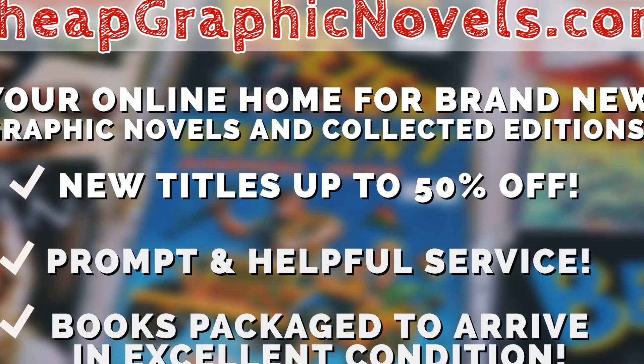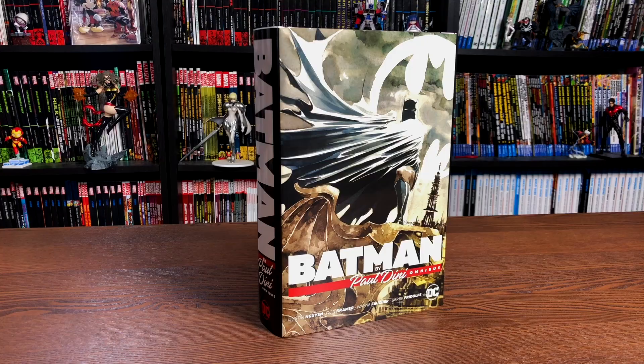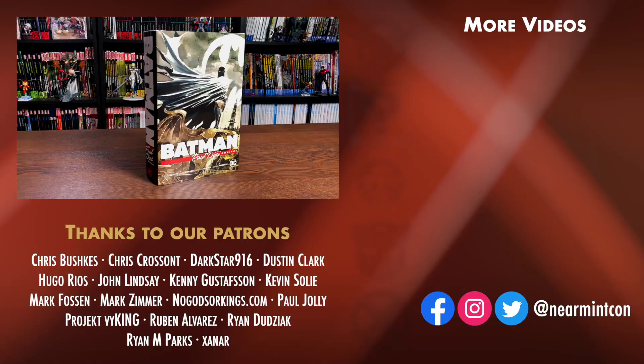That was the build, the contents, and the page count of this omnibus. Let me know in the comments if you're upgrading your trade paperbacks, if you skipped the trades and were hoping for an omnibus one day — well, here is your answer — or if you're passing on it because it has too many missing issues. Please don't forget to hit that like and subscribe button, ring that bell for notifications. We can be found on Redbubble and on Patreon. Thank you to our existing patrons. Please everybody, stay healthy, stay safe out there, and much love to all of you.